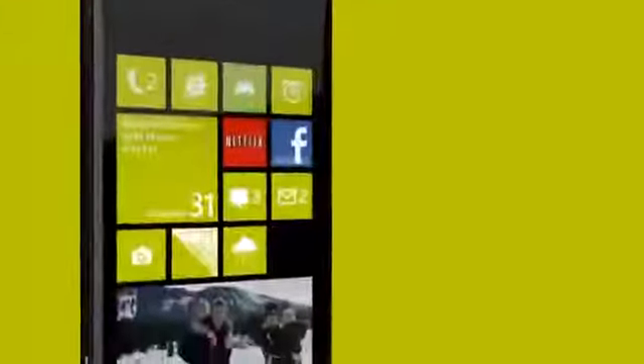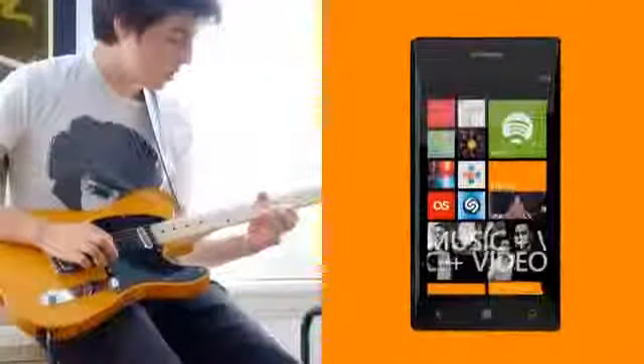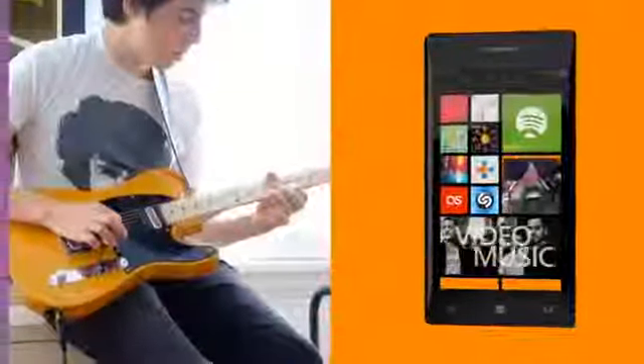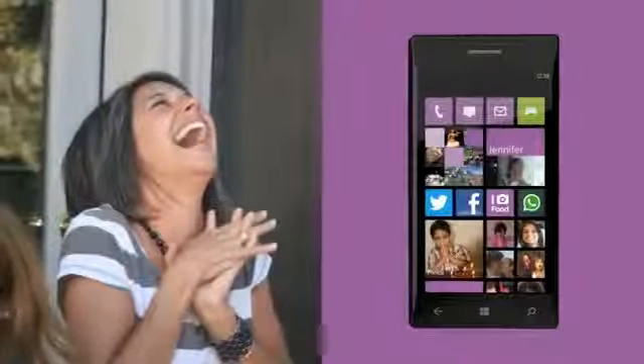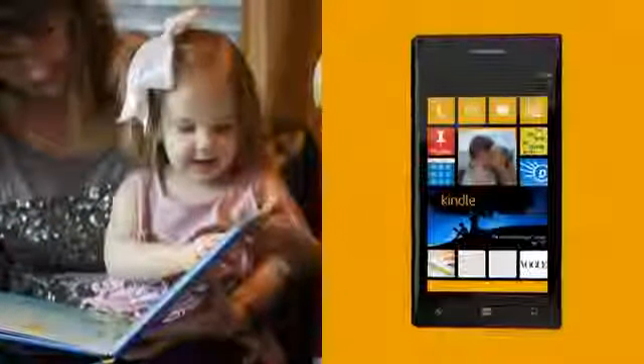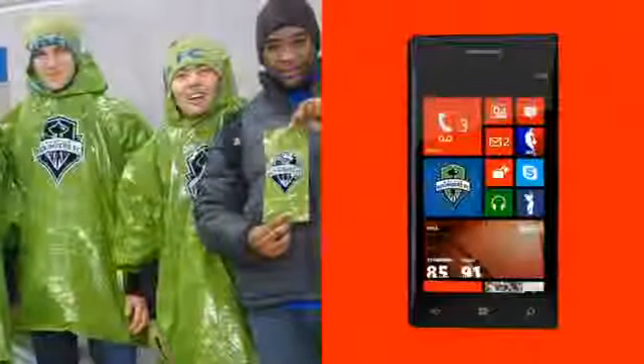So now people won't just be buying a phone. It'll be Tom, the music lover, getting a Tom-the-music-lover phone. And Laura, the social butterfly, getting a social butterfly phone. It'll be Anna, the bookworm, getting a bookworm phone. And Dave, the sports nut, getting a sports nut phone.